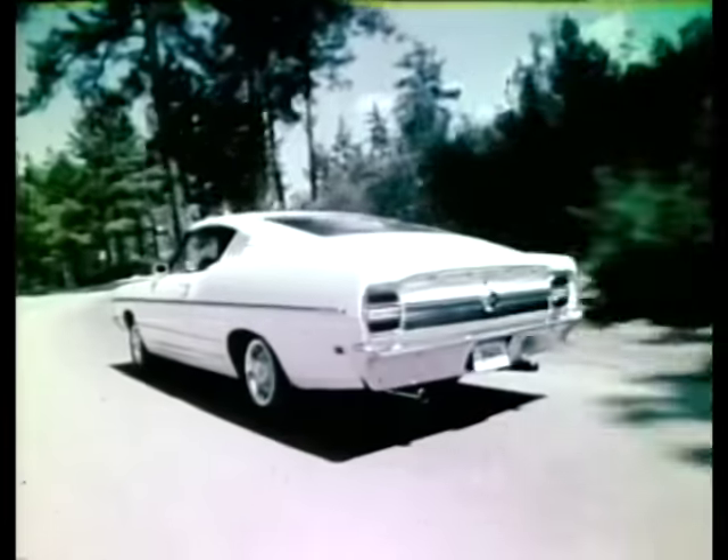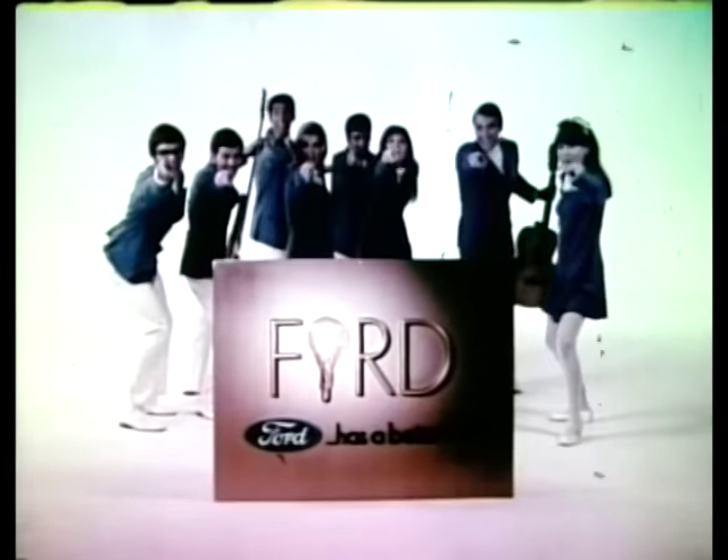You don't have to know all the words when Torino provides the music. Torino 69 in the Performance Corner at your Ford dealers. Ford gives you better ideas.